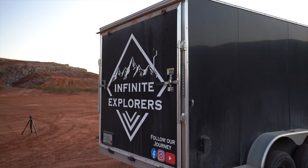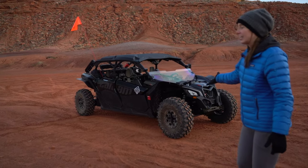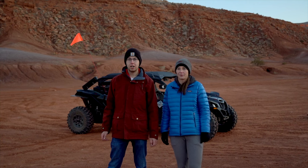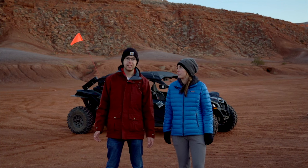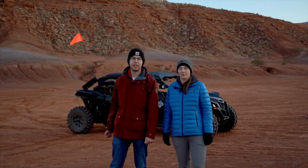The biggest news we wanted to share with everyone is that we got a Can-Am Maverick X3. Over the last few years we've seen how much of an asset having a side-by-side could be. Our favorite part of the United States for exploring is the Southwest portion — as you can tell we're in Southwest Utah right now.